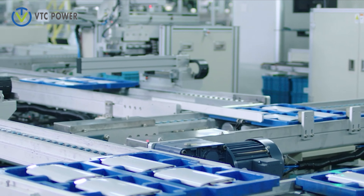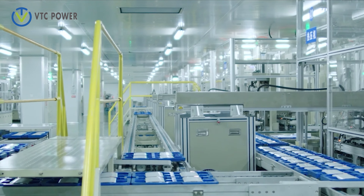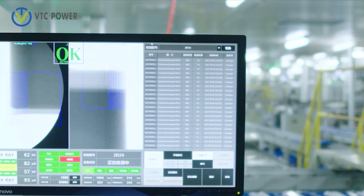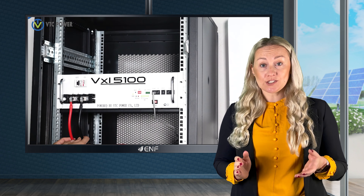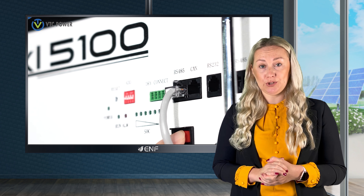Moreover, LFP batteries are safer and have a lesser environmental impact than lead-acid. They are easily recyclable and are built with non-toxic materials. The VXL 5100 battery is cobalt-free, making it non-hazardous since cobalt is known to be an extremely combustive element and poses a risk to human health.